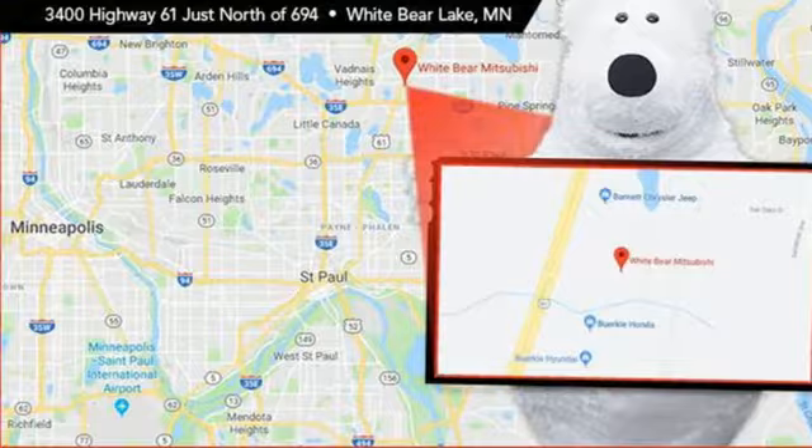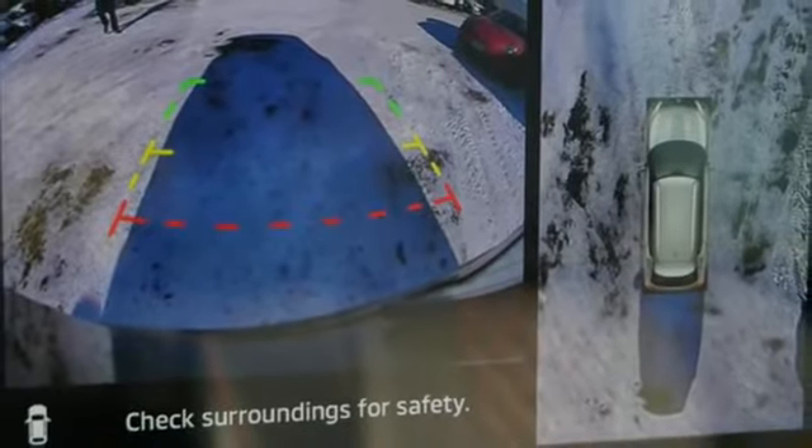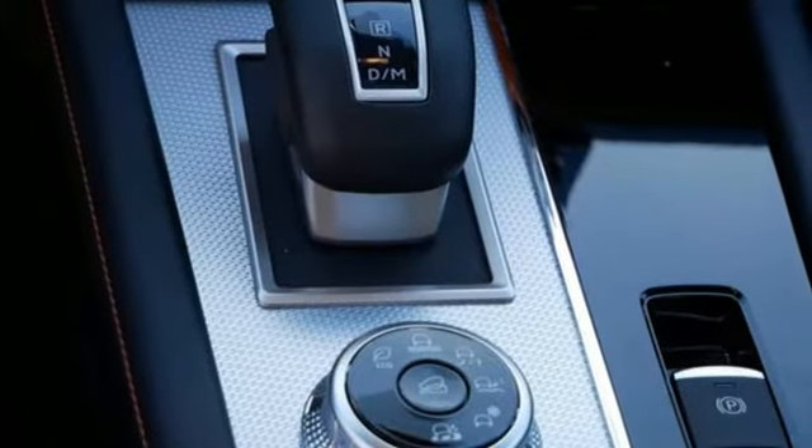Doors and push button start proximity key, external memory control, aluminum wheels, wireless phone connectivity and inline four-cylinder engine.